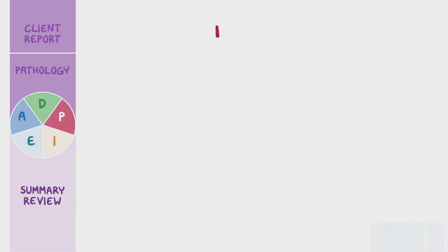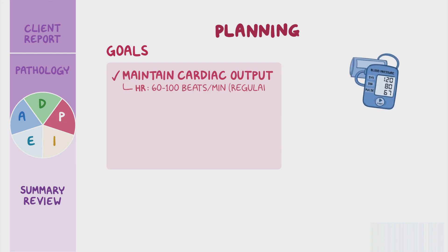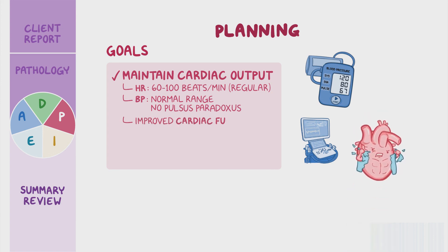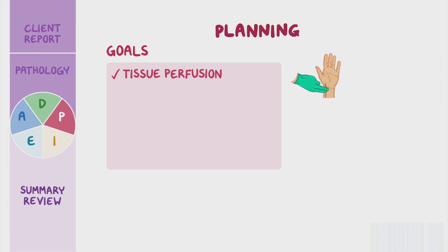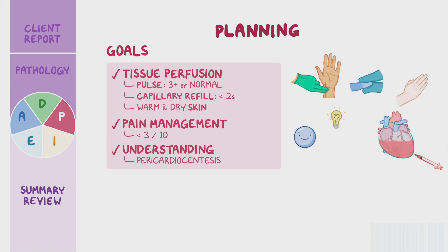After collaborating with Lydia and her healthcare team, you outlined several important goals to achieve. Lydia will maintain adequate cardiac output pre and post pericardiocentesis as evidenced by heart rate 60 to 100 beats per minute with regular rhythm, blood pressure within normal range with no evidence of pulsus paradoxus, and her post-procedure echocardiogram will demonstrate improved cardiac function. Optimal gas exchange will be demonstrated by unlabored respirations at 12 to 20 per minute and oxygen saturation levels above 92 percent. She'll maintain tissue perfusion as evidenced by palpation of her peripheral pulses at a grade of 3+ or a normal pulse, capillary refill under 2 seconds, and warm and dry skin. Pain management will be demonstrated by Lydia reporting satisfactory pain control at a level less than 3 on a rating scale of 0 to 10. Finally, she will demonstrate an understanding of the pericardiocentesis procedure and follow-up care.